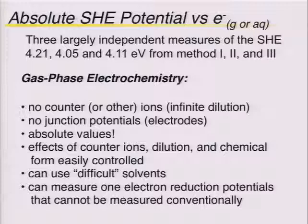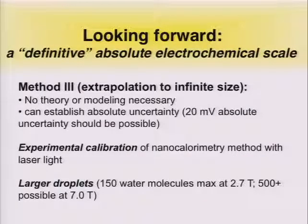Basically I've shown you two — and we have another independent method — of measuring the absolute standard hydrogen electrode potential. Looking forward, how can you turn these into a definitive measurement? Our method three, the extrapolation to infinite size, requires absolutely no theory or modeling, and we think we can turn this method into absolute uncertainty somewhere on the order of about 20 millivolts. The two things we need to do: one is experimentally calibrate our nanocalorimetry method using lasers, and we also need to do this on much larger droplets, which we're now able to do because we've recently upgraded our magnet.